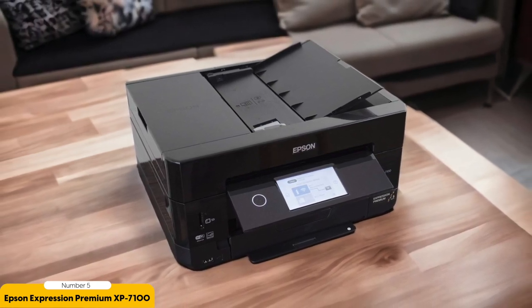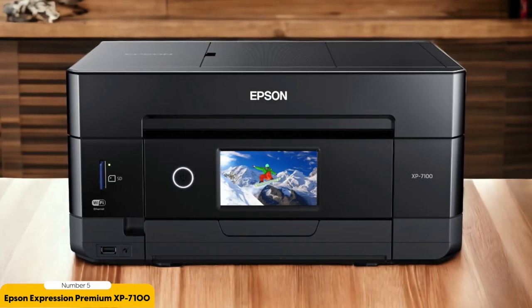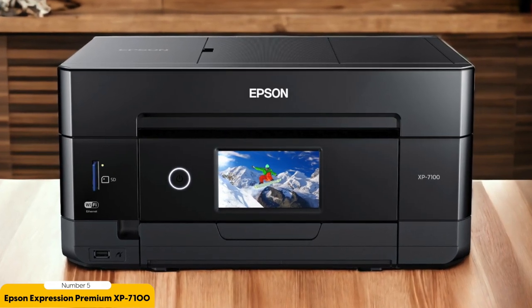In terms of print speed, the XP7100 is no slouch. It can churn out a borderless 4 by 6-inch photo in just 12 seconds, making it perfect for last-minute printing needs. The printer also includes a 30-sheet automatic document feeder for scanning and copying, further adding to its versatility.